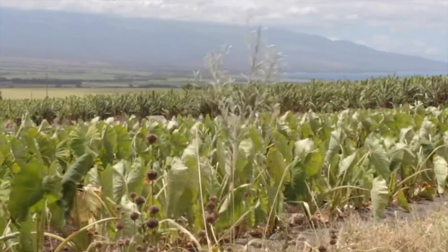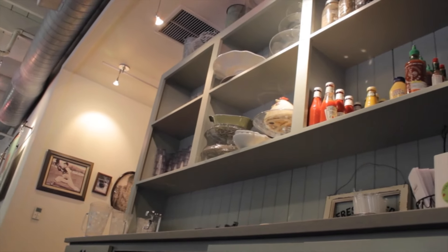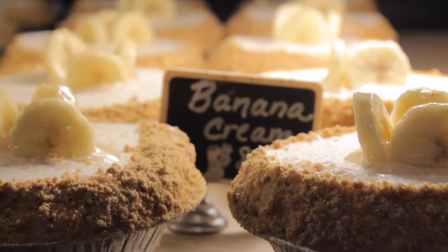Liotas has been open for about four years. Liotas was created to kind of bring back that plantation era feel — grandma's house, grandma's cooking, comfort food, all that. Liotas is actually named after one of the owners' mom, so that's really cool. And so here at Liotas, as I was saying, we have more of the comfort food.